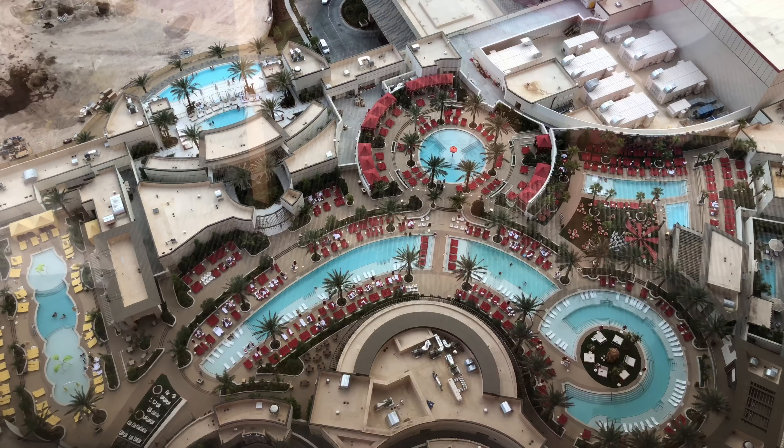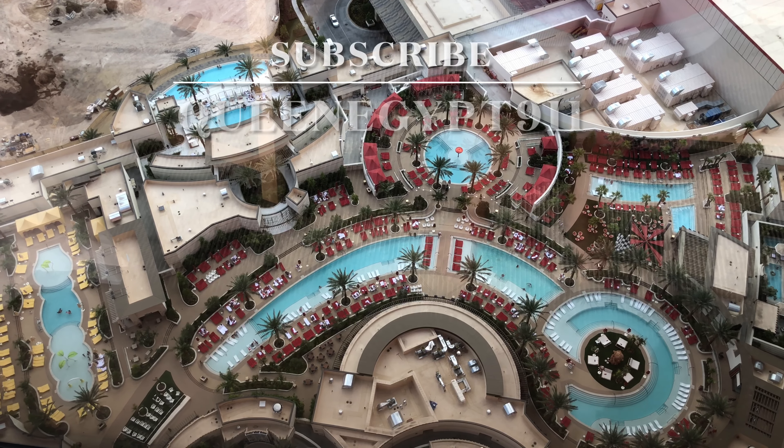Okay everyone, if you like what you see in this video and would like to see more hotel videos, check out my channel, QueenEgypt911. Don't forget to hit the subscribe button. Thanks for watching. We'll see you next time.